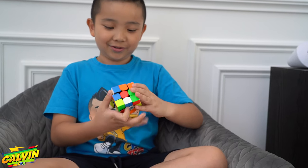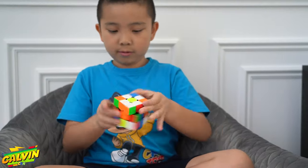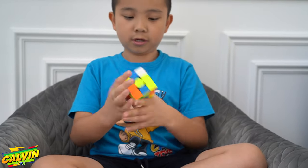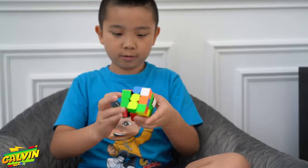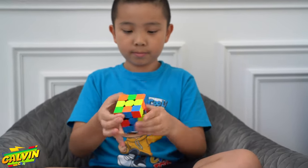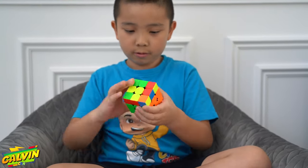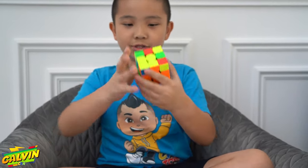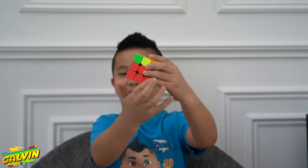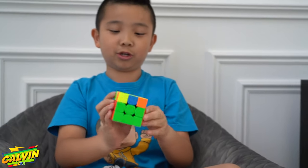3, 2, 1, go. It's done. So now I have solved the two layers here. And now I'm going to do the yellow on top.